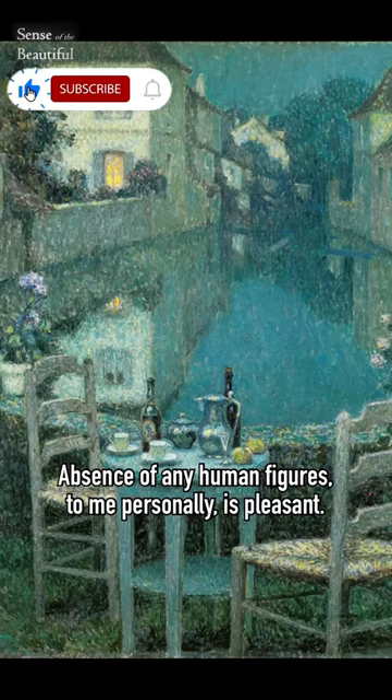The absence of any human figures, to me personally, is pleasant. I would love to sit alone on one of the chairs, sipping tea, watching the water canal.